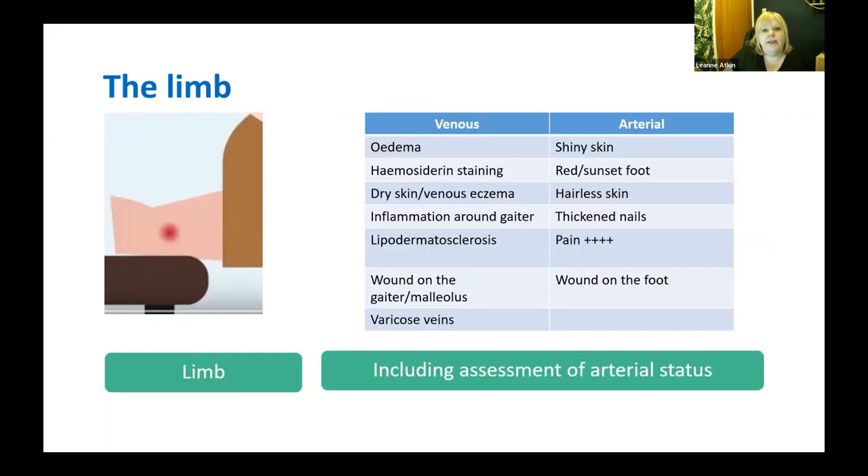Then think about the limb. Is it showing signs of venous hypertension — oedema from plasma leakage, haemosiderin staining from haemoglobin breakdown, chronic cool-to-touch redness around the gaiter region? Are there signs of unhealthy skin, venous eczema, or lipodermatosclerosis — thickening and hardening of the skin? Visible varicosities? Any wound around the gaiter region, which is the most likely location for a venous leg ulcer? Assessment should also include structured arterial assessment — an ankle brachial pressure index, toe index, pulse auscultation and palpation.